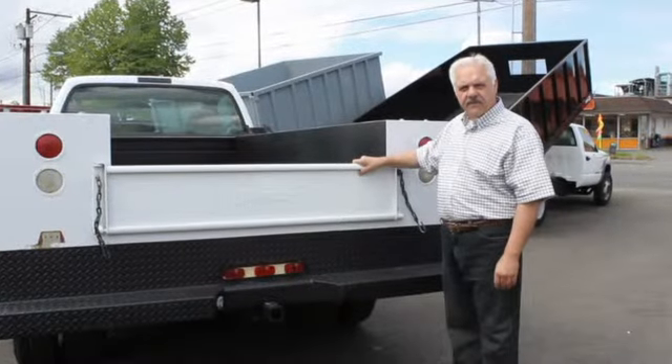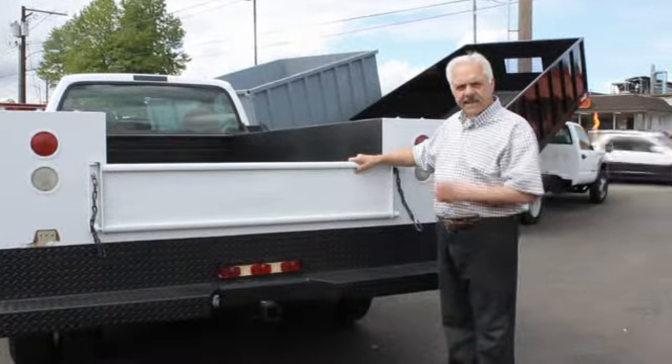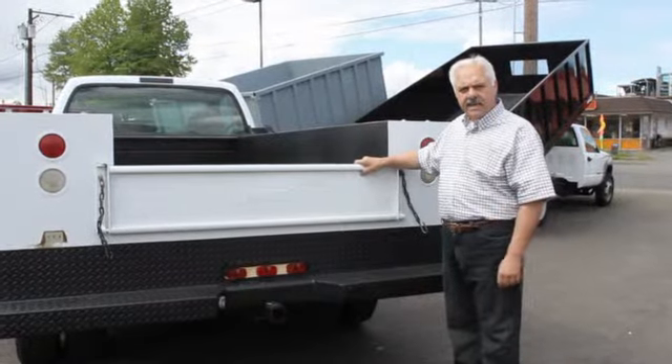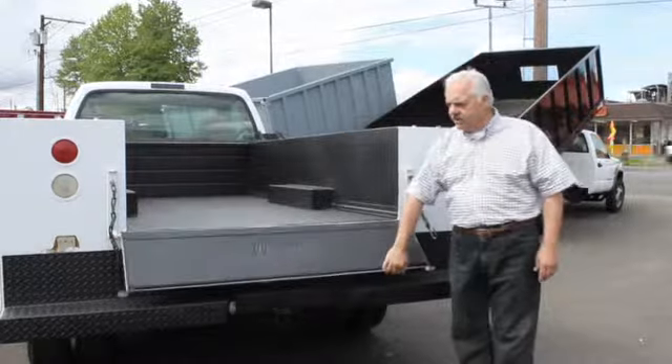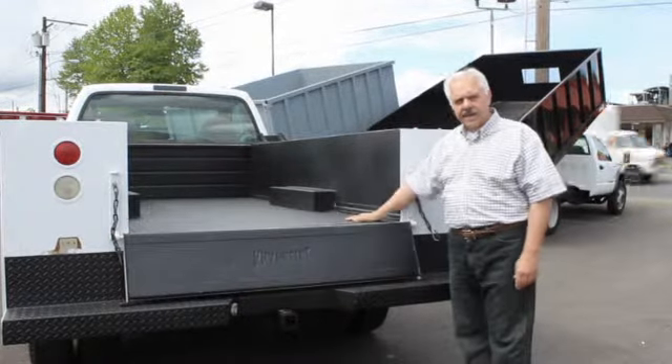This Ford F-350 four-wheel drive service body has a nine-foot nap height body. It has a trailer hitch on the back, a nice tailgate system, and rhino lining on the inside.